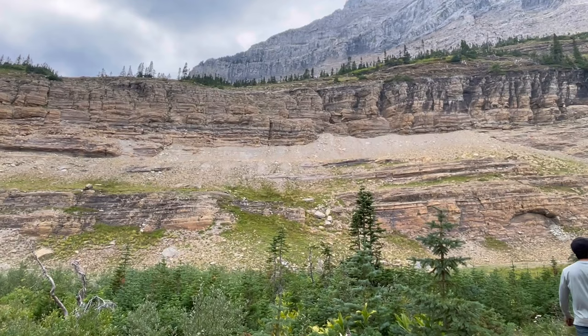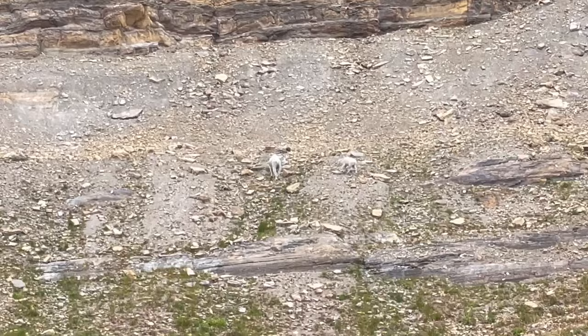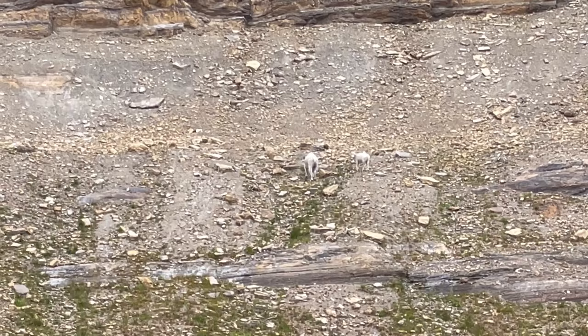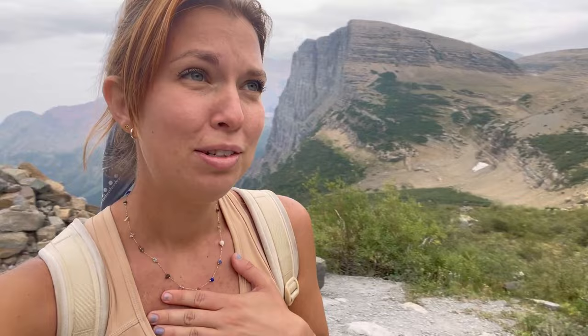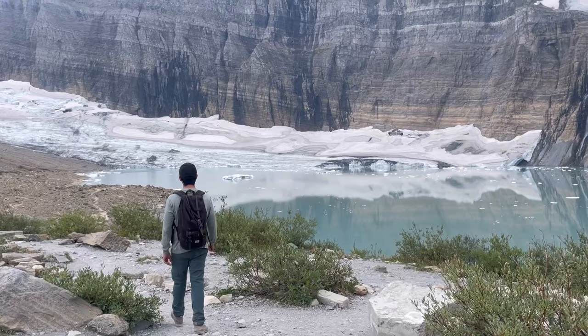We're almost at the top of the hike and we ran into those little goats again — pretty sure they're the same ones. Very cute. We have about three-quarters of a mile left. We made it to the top — what an exhausting, difficult hike! Now we're heading down to the glacier. It's freezing cold and I'm not sure if I'm going to get in.